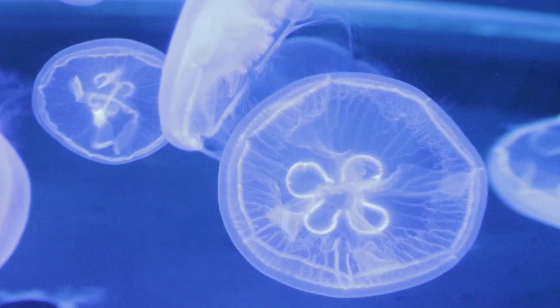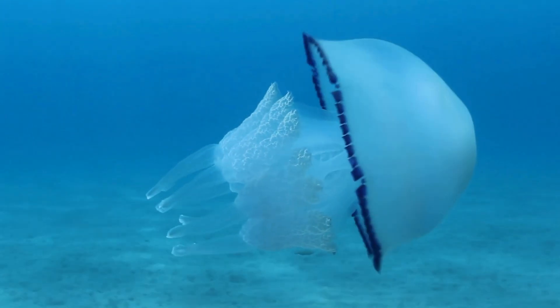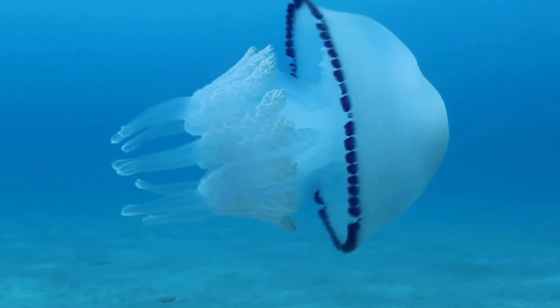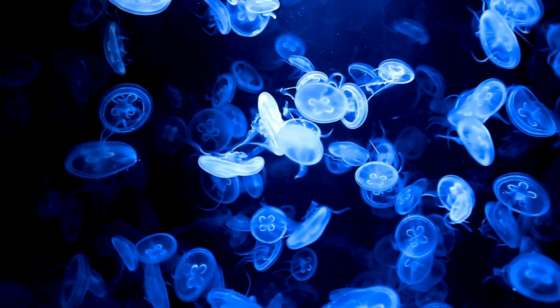Jellyfish have been floating in Earth's oceans for over 500 million years, even before the dinosaurs. But guess what? They have no brain, no heart, and no bones. So how do they live? Let's find out.